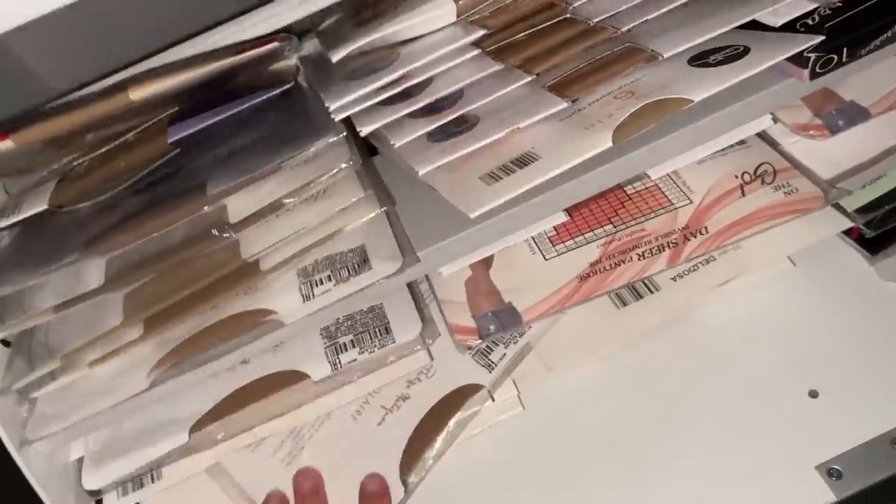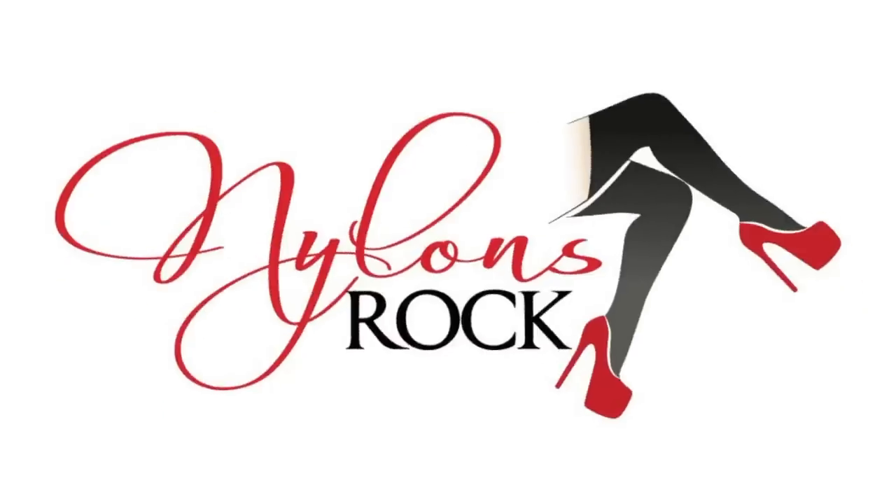Hey guys, I've shown you my pantyhose collection in Florida, now I want to show you my pantyhose collection here in Toronto. Welcome to Nylons! If you have a moment, hit that subscribe button, maybe drop me a comment down below and share it with a friend. Thumbs ups always good too — all of that helps me continue my little YouTube adventure.